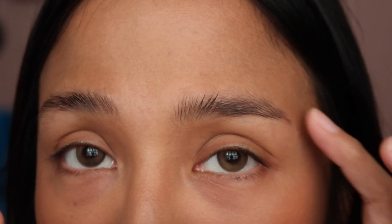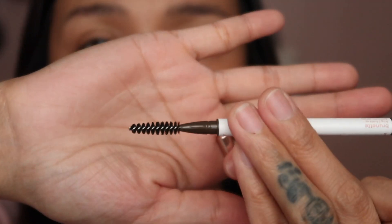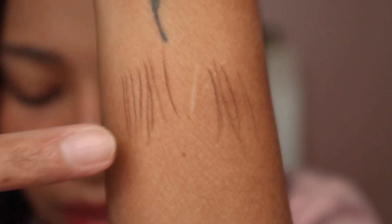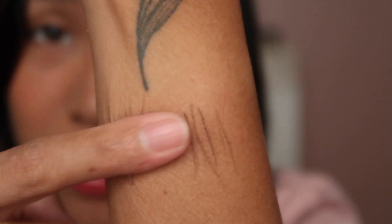Next up is the Precision Pencil Pro — I believe these are new. They come in four shades and I have two. The Precision Pencil Pro has a micro-tip pencil that gives you control in creating hair-like strokes, and it comes with a spoolie brush to blend the pigment and groom the brows. The product is very fine on the skin and the color deposit is really nice. This is Brunette — a deep brown with warm undertone. And Onyx is a medium gray-brown with a neutral undertone. I can definitely fake hair strands with these pencils. I think they are smudge resistant.